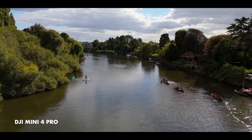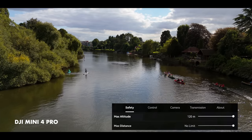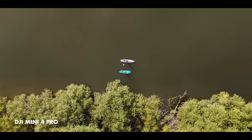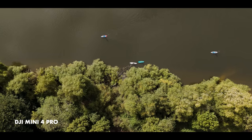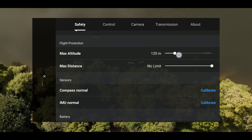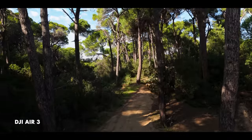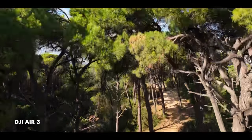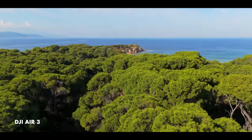In my recent DJI Mini 4 Pro review, I touched upon the height restriction this drone has in the European Union and the non-member states of Liechtenstein, Iceland, Norway and Switzerland. This is the first drone from DJI not to let the operator override the 120m height limit, as long as they accept the disclaimer about obeying local laws. The regulations for flying drones in these countries fall under the European Union Aviation Safety Agency, EASA, and they are rather complicated and can be pretty confusing.